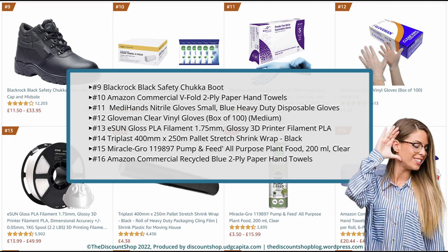The following are ranked between 9 and 16. Number 9. Blackrock Black Safety Chukka Boot with Steel Toe Cap and Midsole. Rated at 4.2 out of 5 stars with a total review of 12,203. And it is priced from £11.50 to £33.95. Number 10. Amazon Commercial V-Fold 2-ply paper hand towels made from 100% pure cellulose, 15-pack, and Dettol Antibacterial Biodegradable Bulk Surface Cleaning Disinfectant Wipes, Multi-Pack of 6x126. Rated at 4.5 out of 5 stars with a total review of 3,705. And it is priced from £25.76 to £53.99.